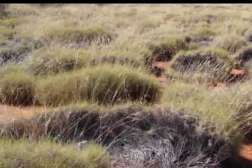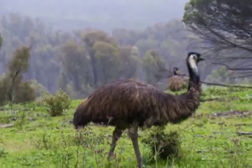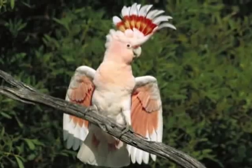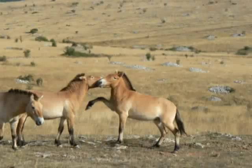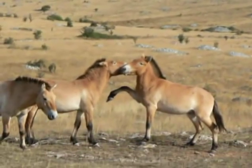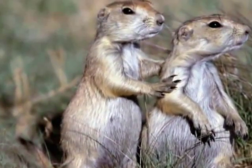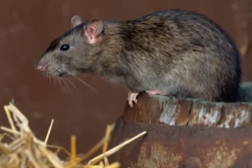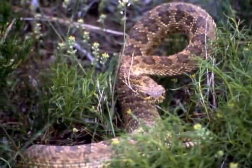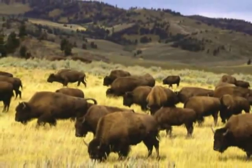Australia's grasslands are home to kangaroos, emus, and lots of brightly colored birds such as parrots and cockatoos. Wild horses are still found in the steppes of Russia. The prairies are home to the prairie dogs, small rodents, and the dangerous rattlesnakes.